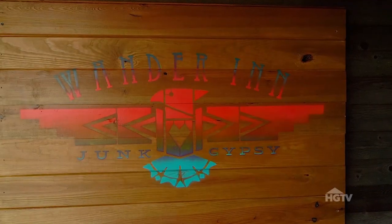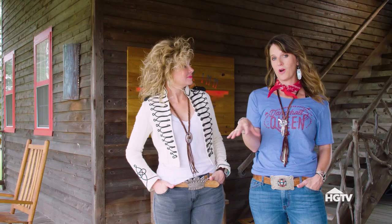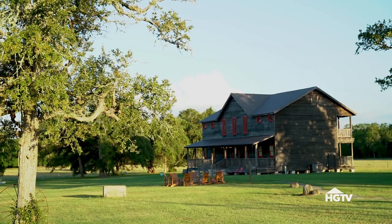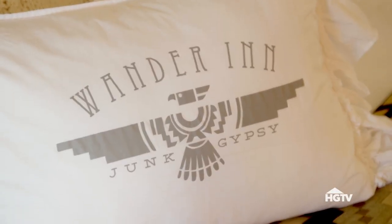We're the Jump Gypsies, and we're out here on our back 40 at the Wonder Inn in Round Top, Texas. About six years ago, we purchased this property here in Round Top to open our store. And then just kind of by luck, by destiny I think, the property with these inns became available connected to the store property. So we never knew that we were meant to be innkeepers — now we have a hotel.